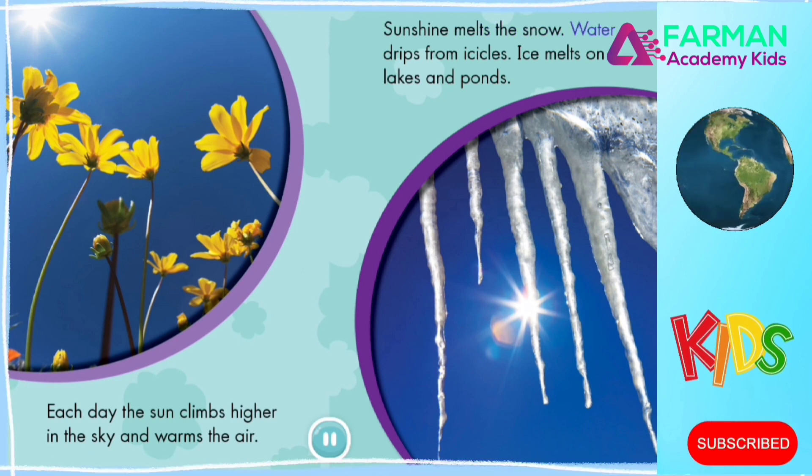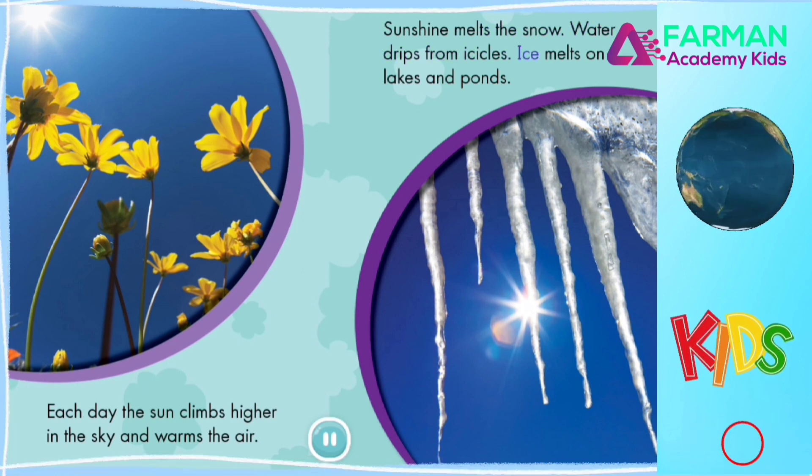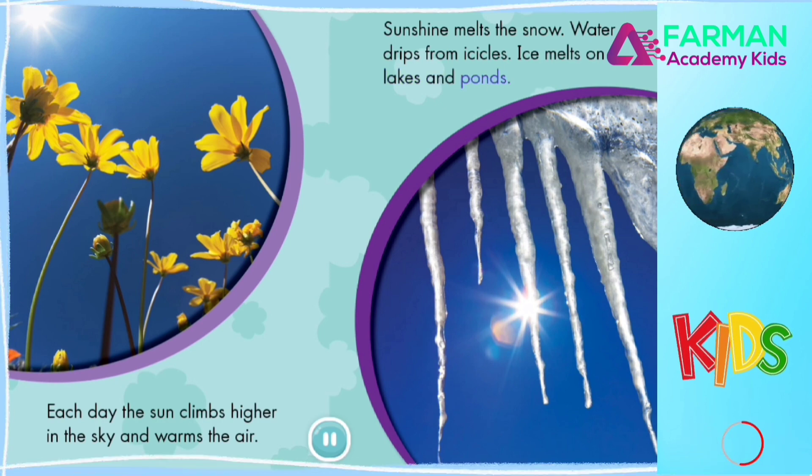Sunshine melts the snow, water drips from icicles, ice melts on lakes and ponds.